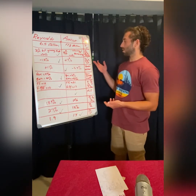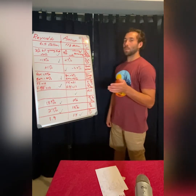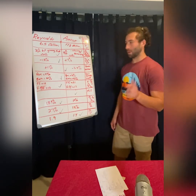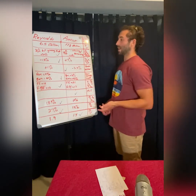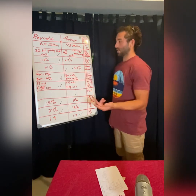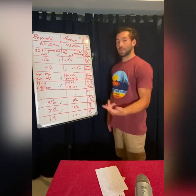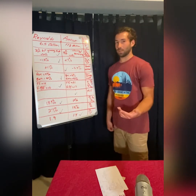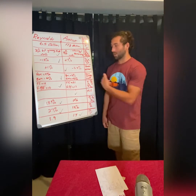Looking at one-year stock performance, Reynolds is down 13% and Amcor is down 7%. Keep in mind both companies went public a little over a year ago, right around when the pandemic started. Reynolds being down 13% means it's actually trading at a better deal than Amcor from that metric. On shares outstanding, Reynolds has increased its share count by 11%, which will dilute shareholders, while Amcor has decreased it by 3.8%. So Amcor wins that category.